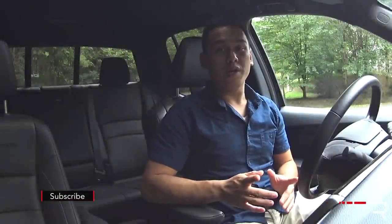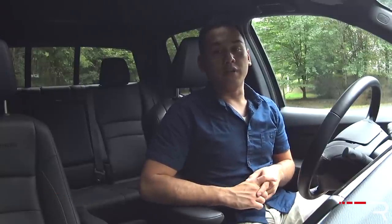Just a couple years ago, if you wanted a small pickup truck, your choices were either the old Toyota Tacoma or the even older Nissan Frontier. Today, that's simply not the case, and this week I find myself testing the newest entry in this segment. Let's take an in-depth look at the fully redesigned second-generation Honda Ridgeline.